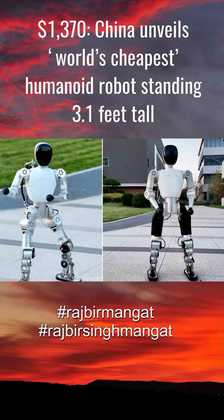The development, first reported by TechNode and Global Times, is a significant milestone in making humanoid robots accessible beyond research labs and corporate settings, targeting consumers, students, and educators instead.